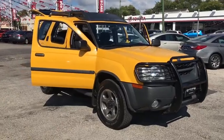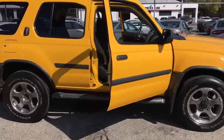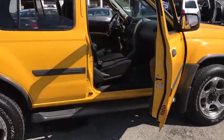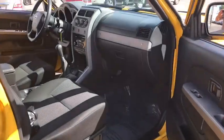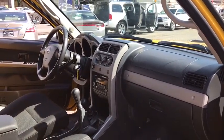The 2002 Nissan Xterra. Accelerate your activity with the Nissan Xterra. Its powerful 24-valve V6 lets you climb faster and further, while its versatile interior lets you stretch out in style.